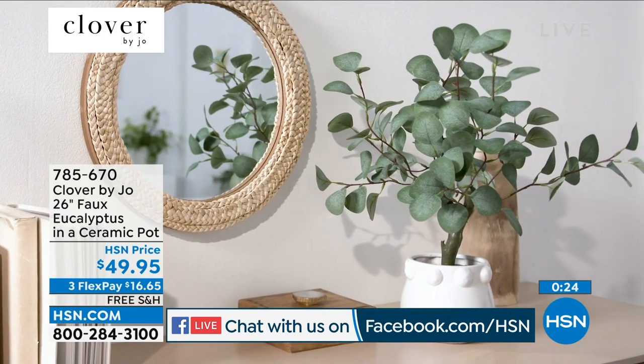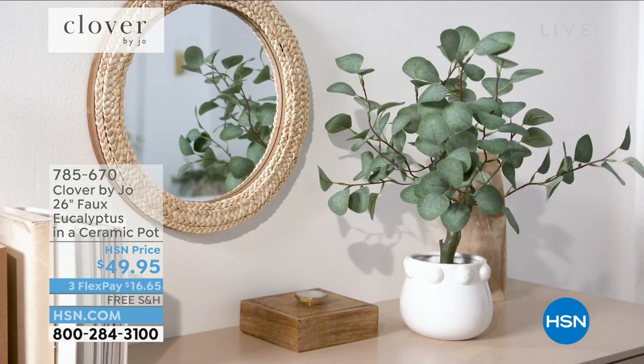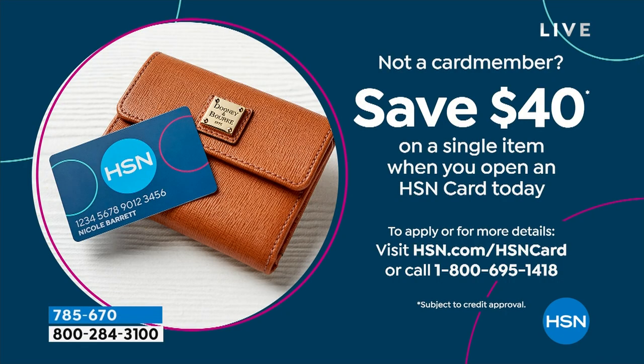If you do not have the HSN card, we've bumped the offer back up to giving you $40 — normally it's $10 when you sign up. So $40 today. You can go to the web, call the number, and use that $40 on absolutely anything.